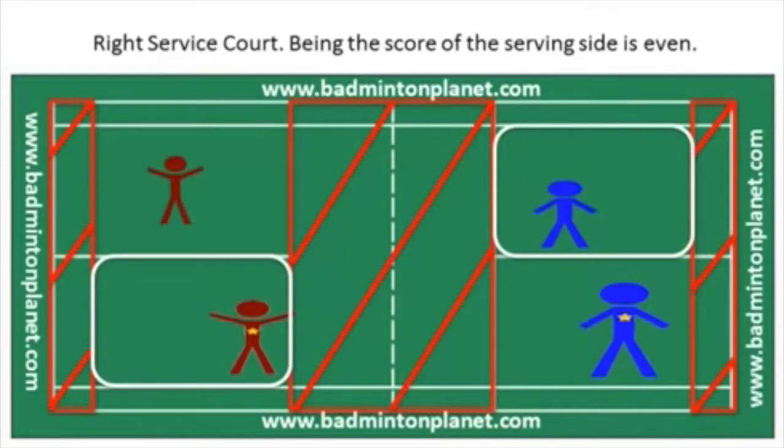The right service court on both sides are highlighted with a white square, although they don't include the double side lines. When you serve, you serve to the opponent in the diagonal direction.